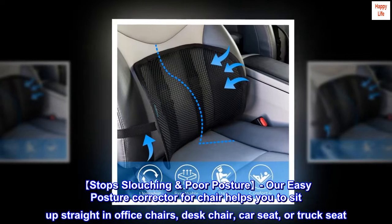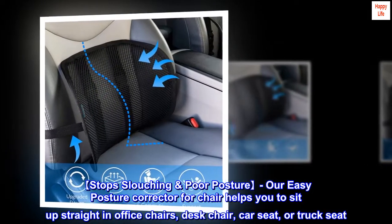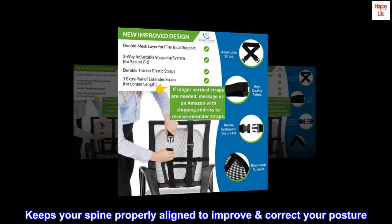Stop slouching and poor posture. Our easy posture corrector for chair helps you to sit up straight in office chairs, desk chairs, car seats, or truck seats. Keeps your spine properly aligned to improve and correct your posture.